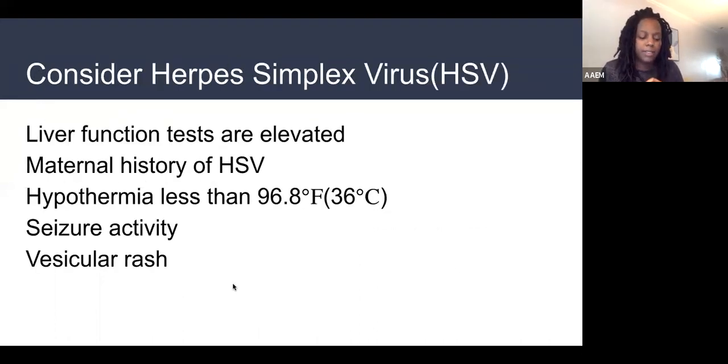Think about herpes in babies less than two months old in the following situations: elevated liver function enzymes (LFTs through the roof) — could this baby have herpes? Maybe start acyclovir. If mom has a history of HSV — newly diagnosed during pregnancy or active lesions when the baby was born — we need to think about HSV. For babies presenting hypothermic (temperature less than 36°C or less than 96.8°F), we're at higher suspicion for herpes. Also those presenting with seizure-like activity, rhythmic jerking of the upper extremities, or vesicular rashes — think herpes.